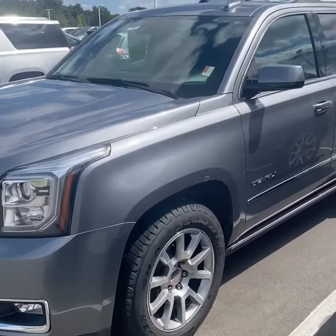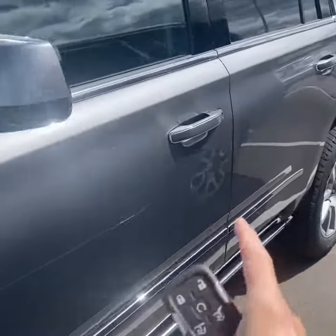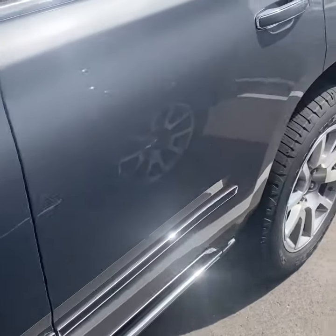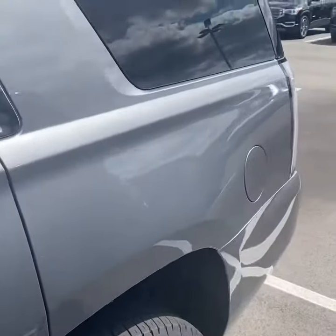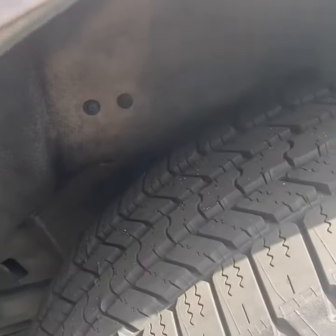Here's a closer look at the driver's side of the vehicle. One thing to know is that you do have the factory remote start and keyless entry. As you can see, it's in really nice shape. These are brand new Goodyear Wrangler tires with a lot of tread left on them.